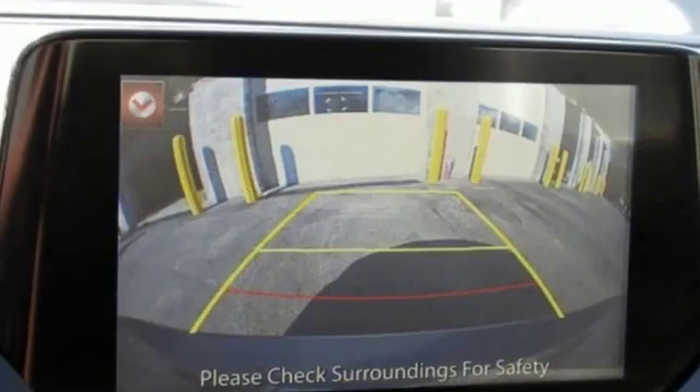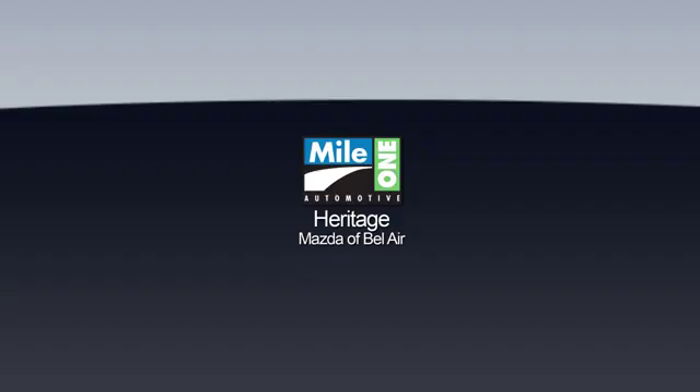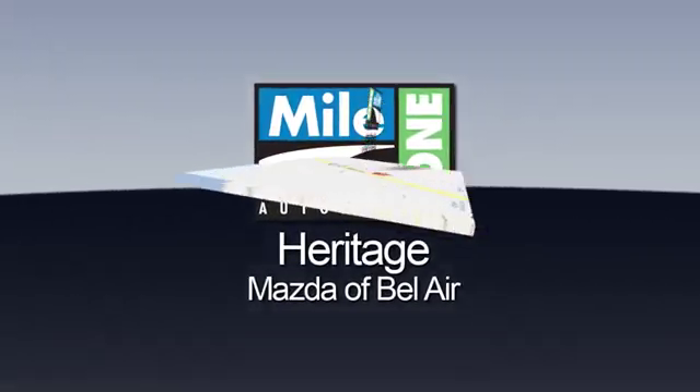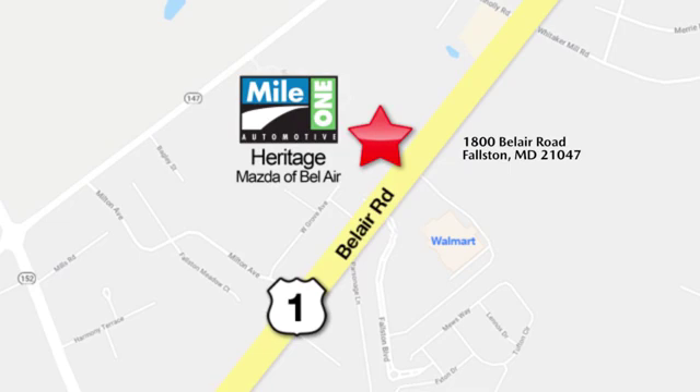If you've been waiting for the perfect time for a test drive, the time is now. Experience it today. Mile One Heritage Mazda of Bel Air, conveniently located at 1800 Bel Air Road in Falston.